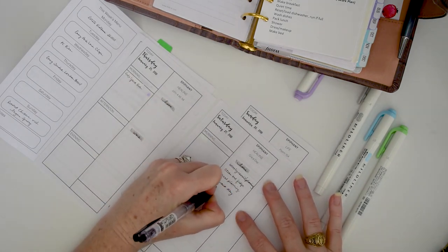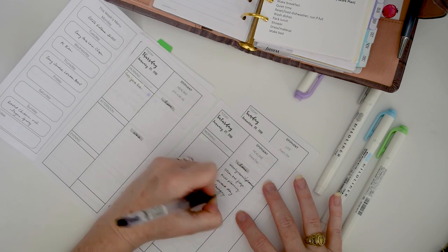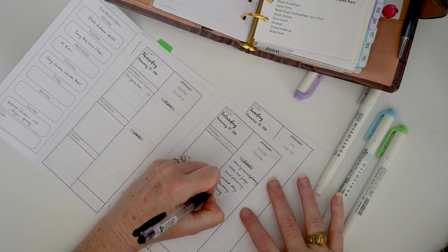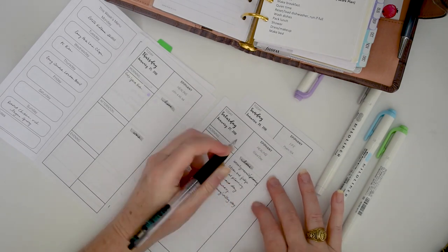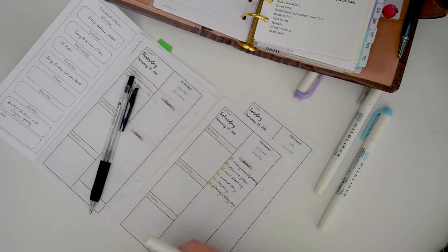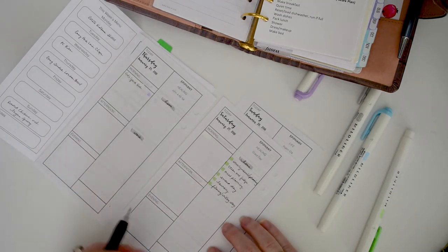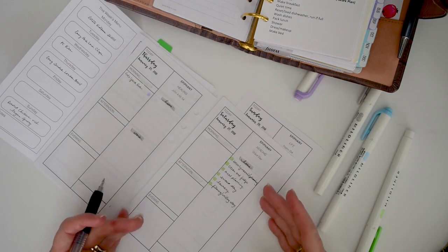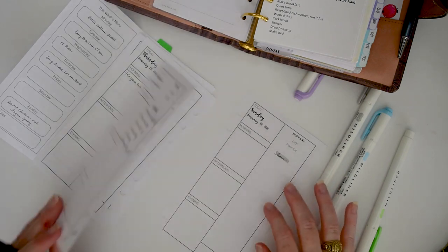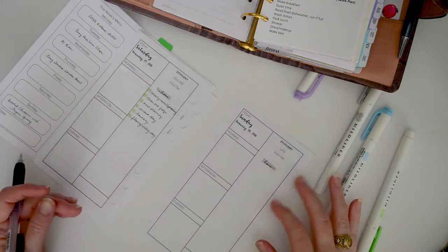Saturday is also errand day and laundry — that's usually my husband's thing but sometimes I throw stuff in too. And it's kind of a second-chance filming and writing day. If there's anything specific around the house I want to do, I'll add that in later. This is just me setting up the week so I know what's going on — I usually add those details on the day or the night before.